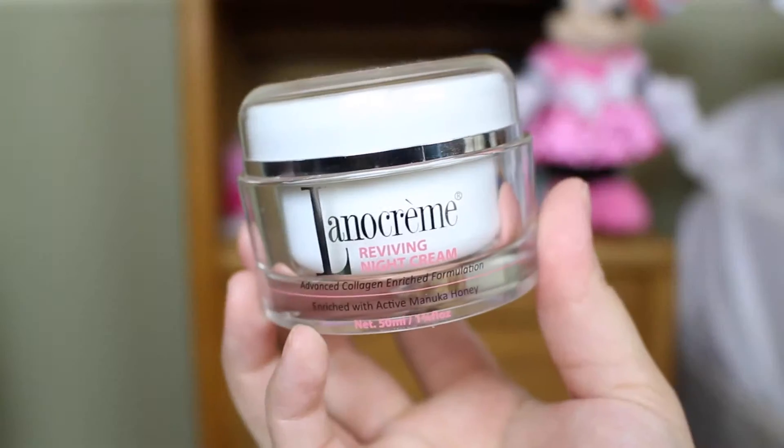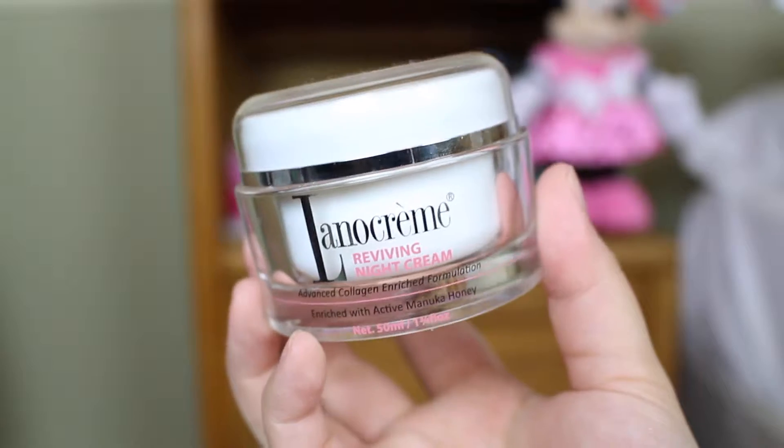The next one is again a recent purchase — I think it was purchased in February as well. I already did a mid-week video on this, so check it out; I will leave it in the description below. This is the Lana Creme Reviving Night Cream. It's amazing — really moisturizing and it makes my face softer. Check out the video; I talked more about this product in there.